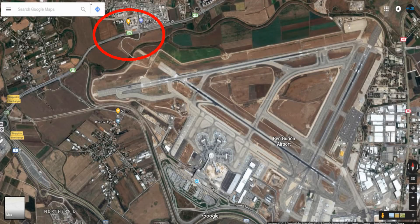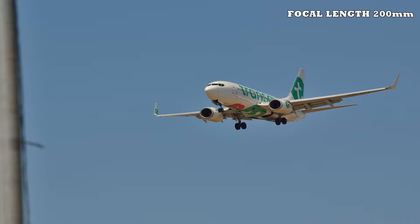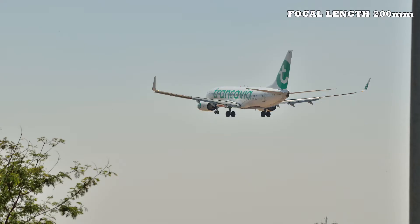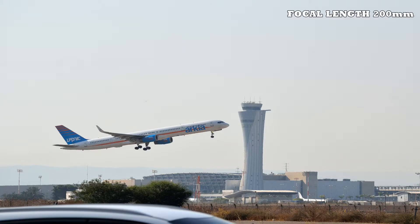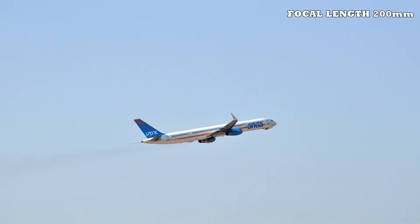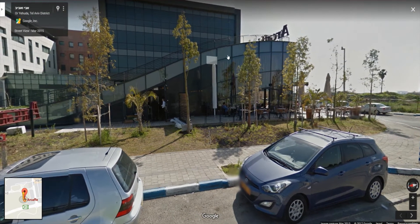The second place is Art Cafe — it's a small coffee house in a three-floor building. They have a small balcony on top of the building. From here you can take pictures of landings on runway 12 and also takeoffs on runway 26. This is how the place looks — this is the coffee house and this is the balcony.